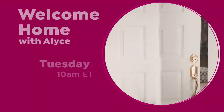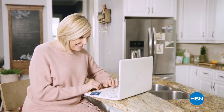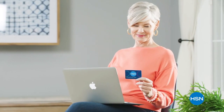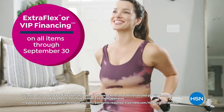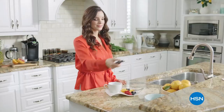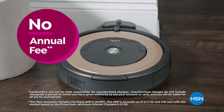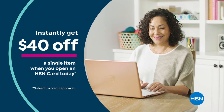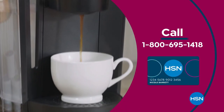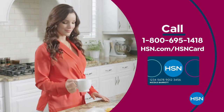Join me every Tuesday for your weekly look at the latest ways to make your home a haven. Get the best deals with the HSN card — as an HSN card VIP you'll get perks like extra flex or VIP financing on all items through September 30th, at least eight VIP savings events a year, fraud protection, and no annual fee. Apply now and instantly get forty dollars off when approved. Call 1-800-695-1418 or visit HSN.com/HSNcard.